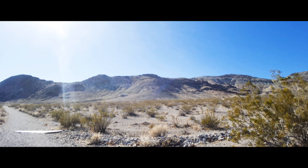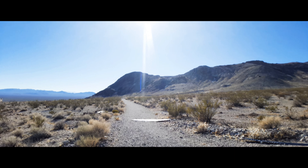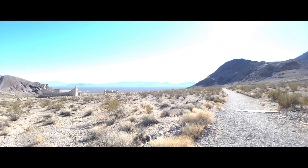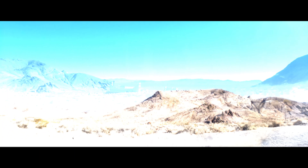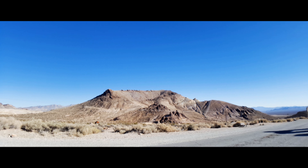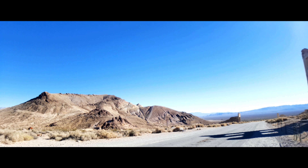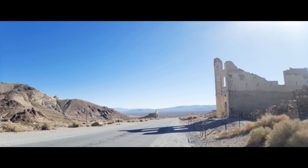Rhylite sits at an elevation of 3,819 feet, according to Wikipedia. It had a population between 3,500 to 5,000 people between 1907 and 1908. By 1920, it was down to zero. It's a gold town — gold mining. We struck it rich for a very short period of time.